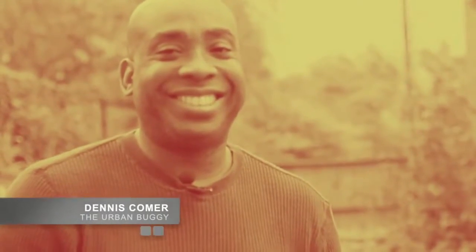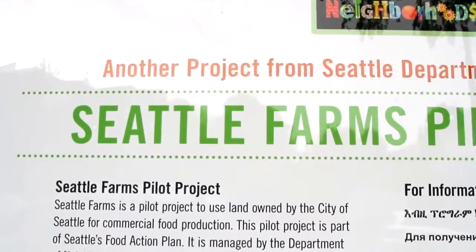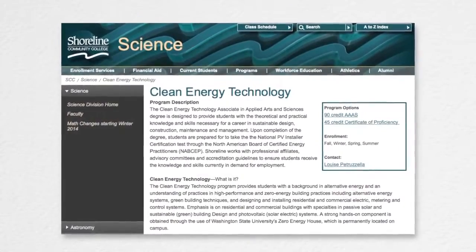He owns a vegan restaurant, and it's a food desert down there — there's not a lot of fresh vegetables and produce available for the community. My name is Dennis Comer. I am the owner of the Urban Buggy. It is a vegan deli and grocer, but the primary thing that I do on the side is I am an urban farmer. When I got this plot, the city was going to do everything — they brought in water, they gave me a shed, they gave me the space. The one restriction was I couldn't run power. So I was looking online for colleges and universities that may have a solar or an energy or a technical type of program, and I came across Shoreline and Louise, and from there it's just taken off.